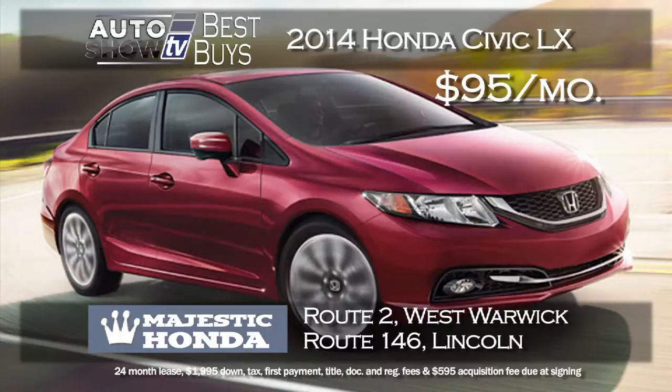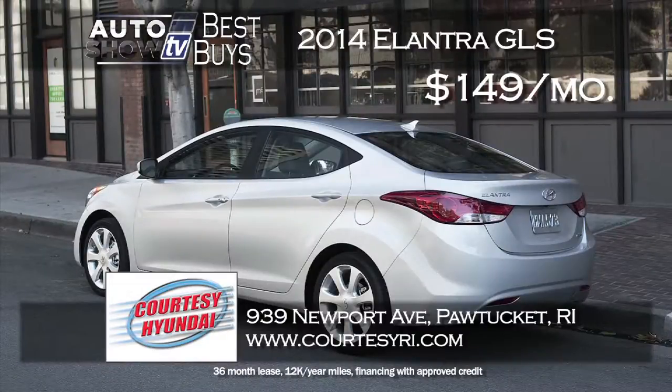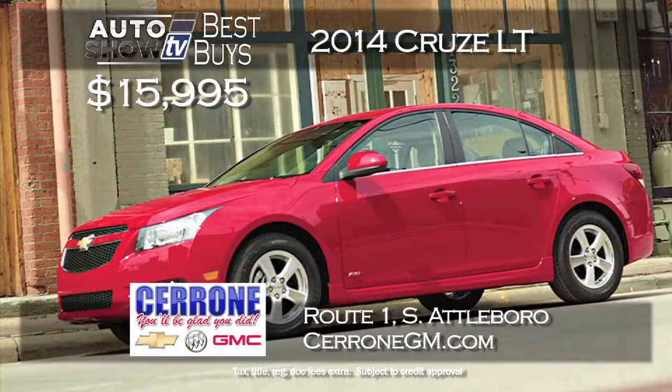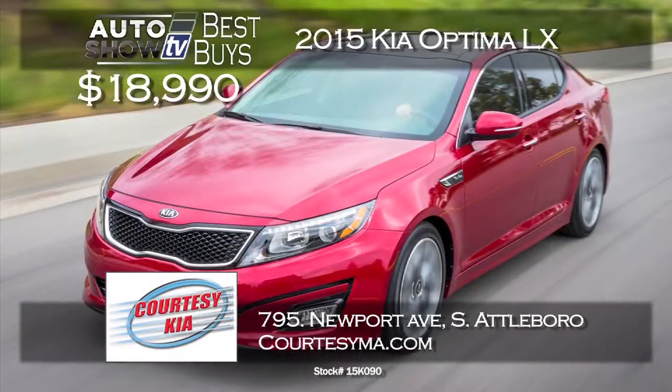We found a new 2014 Elantra GLS for $149 a month with zero down — a great lease at Courtesy Hyundai in Pawtucket. The Elantra is smart, economical, with lots of features for the money and highly rated by automotive reviewers. Another small sedan everyone loves is the Chevy Cruze. Cerrone's in South Attleboro has like-new 2014 Cruze LTs for $15,995 — up to 38 miles per gallon, with lots of great standard features and technology. At Courtesy Kia in South Attleboro you can get a 2015 Kia Optima LX brand new for $18,990 — the retail price is almost $25,000, so that's a huge savings.